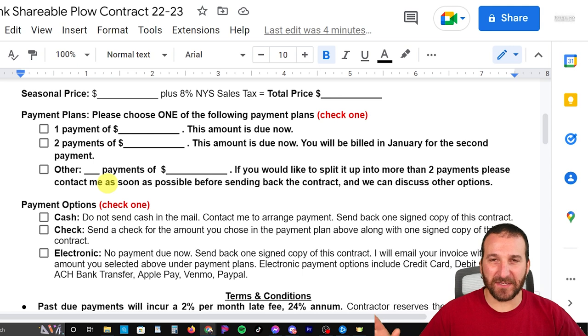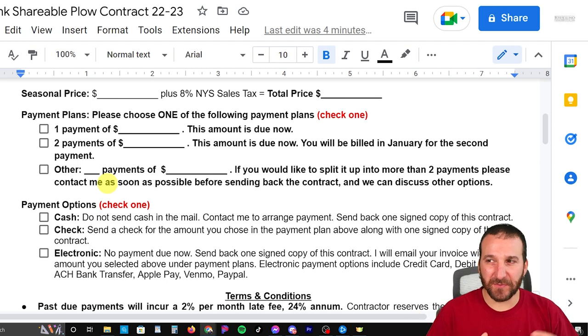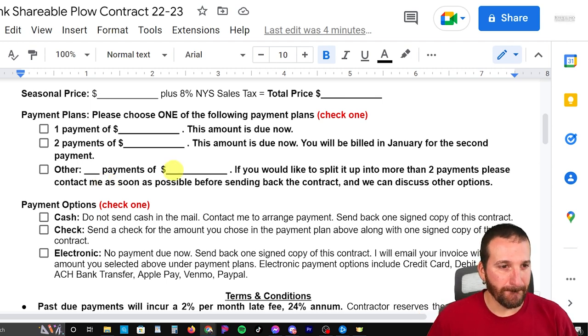The reason I didn't add more payment options on this page was I just didn't want to have six different options — I didn't want to make it too complicated. I wanted to give either one or two payments, and then under special circumstances for certain people we can do more. The next section talks about payment options: cash — don't send cash in the mail, obviously contact me to arrange a payment — and asking people to send back a signed copy. For check, you just choose your payment plan above and send the amount along with one copy.